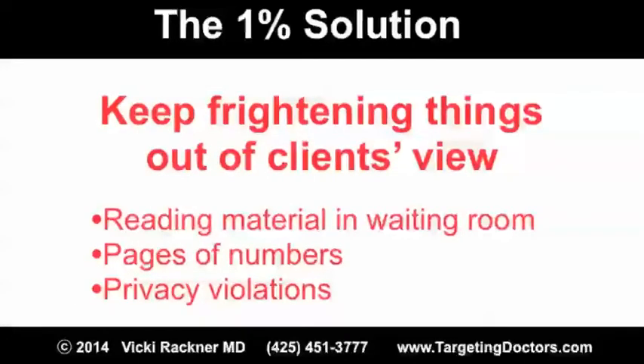What about the reading materials in the waiting room? Are they uplifting? When you make a presentation to prospects or clients, are there pages and pages of numbers? Physicians are sticklers for privacy. Is there anything in your office that might potentially be a violation of other clients' confidentiality?